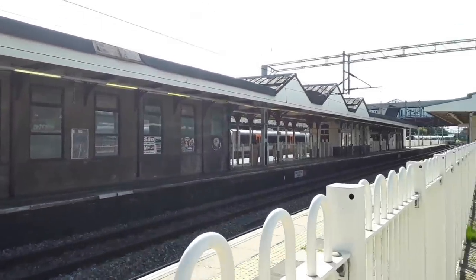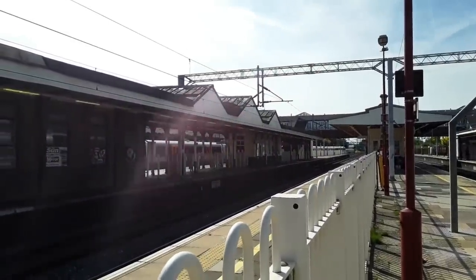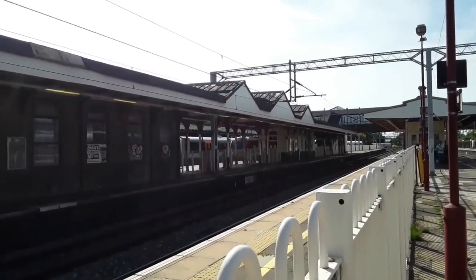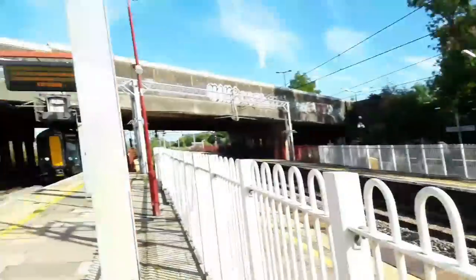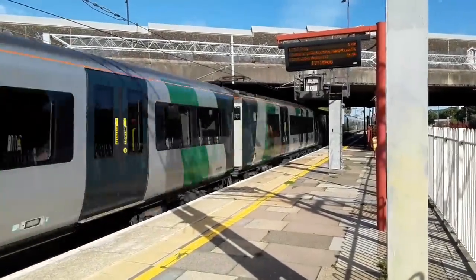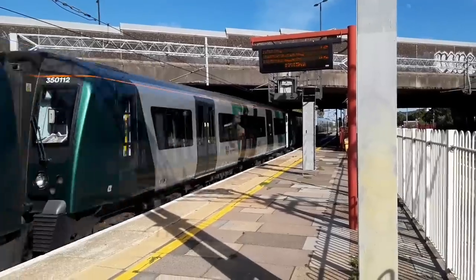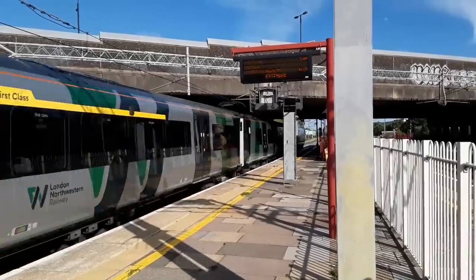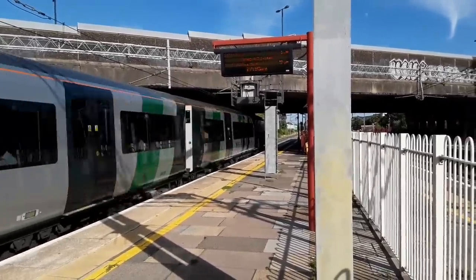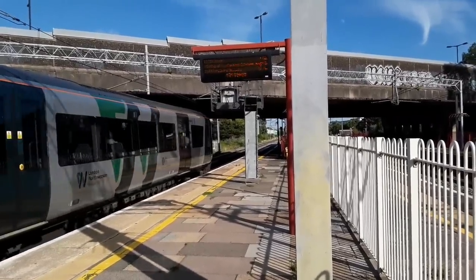Also coming in is the 1717 London Overground service from Watford Junction to London Euston, also worked by one of their Class 710s. Coming in behind me is the 1717 London North Western Railway service to Tring from London Euston, with former TransPennine 350 404 leading proceedings. 350 112 is on the rear, and 710 376 is the London Overground unit. Fair few people on there, a lot of them looking very hot and bothered, or just bored, or both.